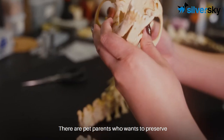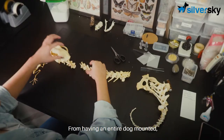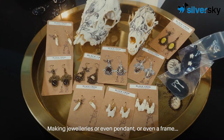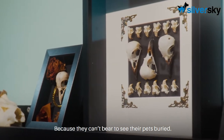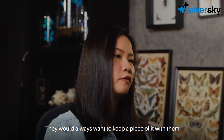There are pet parents who want to preserve or have a part of their deceased pet with them — from having an entire dog mounted, to making jewellery or even a pendant or a frame as a memorial to keep it with them all the time. Because they can't bear to see their pets buried, they would always want to keep a piece of it with them.